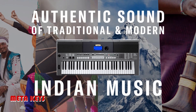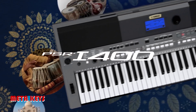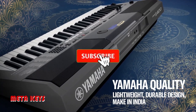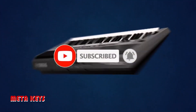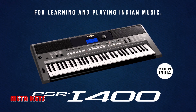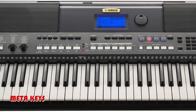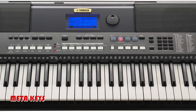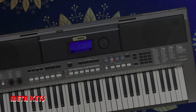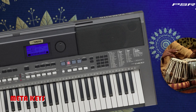Yamaha Music India Private Limited launched the PSR-I400 keyboard in Hyderabad. The brand is looking at strengthening its existing portfolio with musical instruments made under the Make in India initiative. The instrument, which is made in the Yamaha Music India factory, is equipped with comfortable playability for beginners.